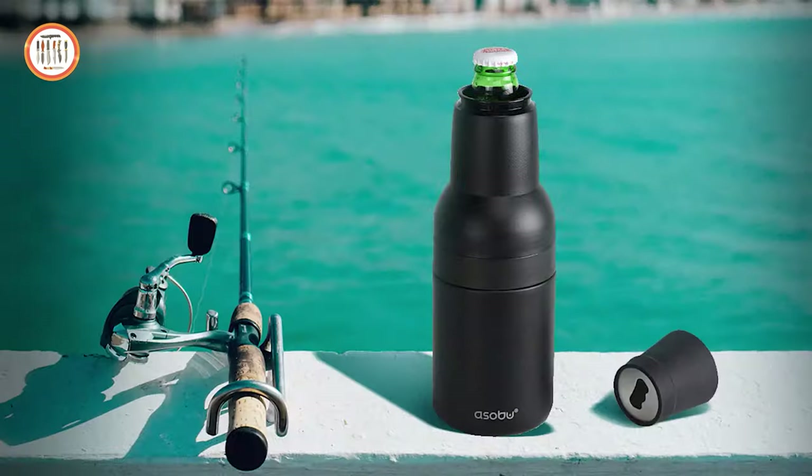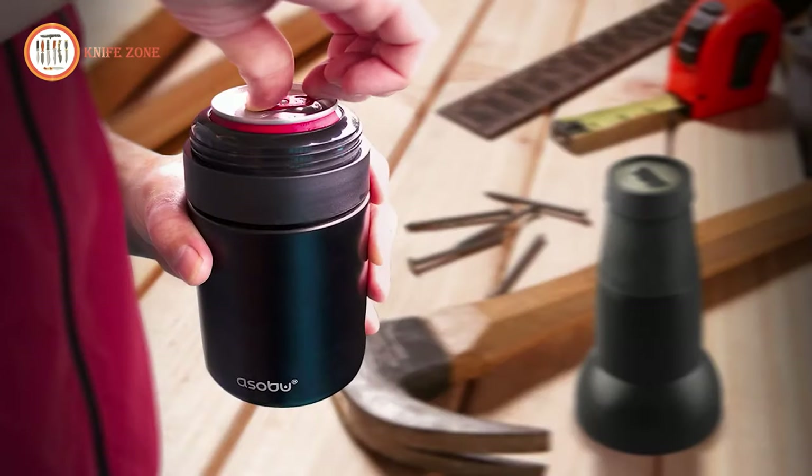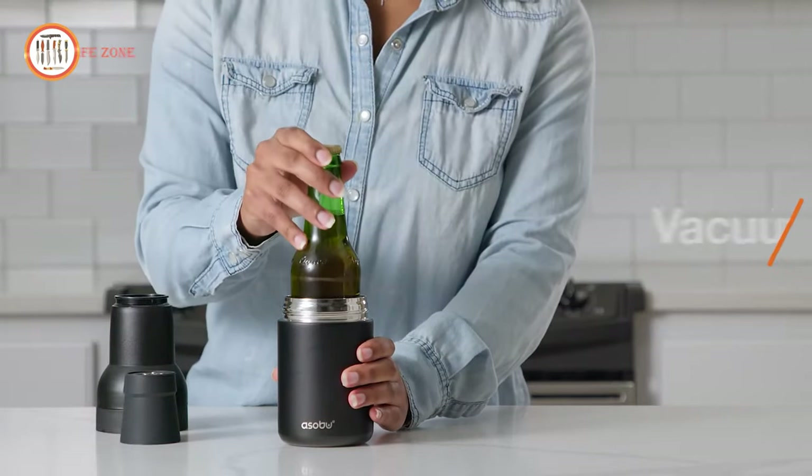It fits both bottles and standard 12-ounce beer cans. So crack open a cold one, sit back, and enjoy your time outdoors. All this for the unbeatable price of just $29.